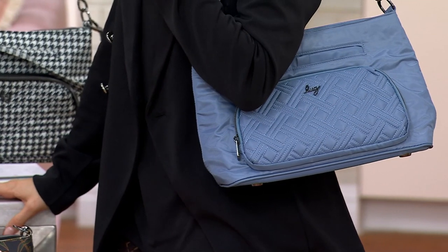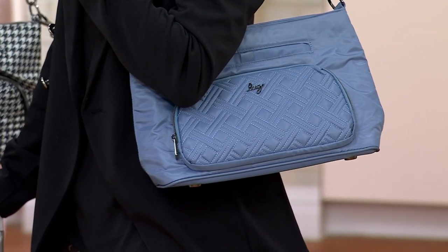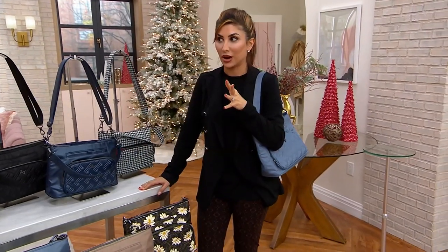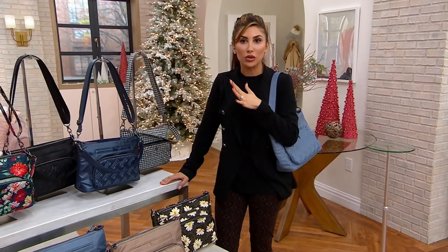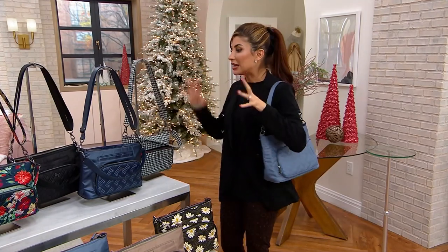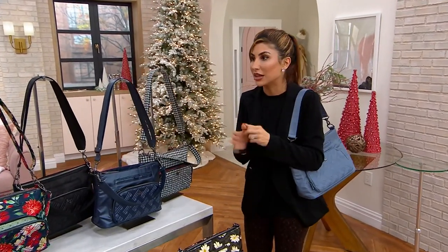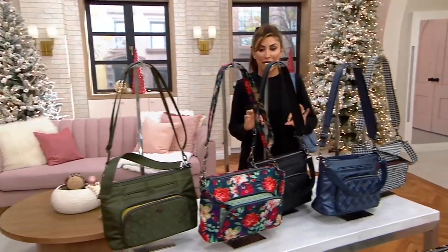This is a brand that I will also say has done so well at QVC because, similar to what QVC loves to do, it listens to its customer. Every new bag you get from Lug, there's a thoughtful update or change because you asked for it. Getting a new bag is always an exciting way to see what the latest and greatest is and really what you want.